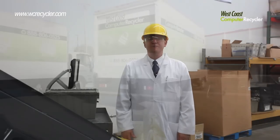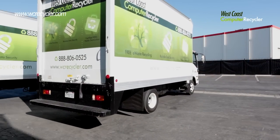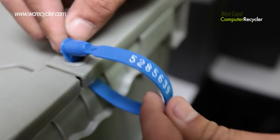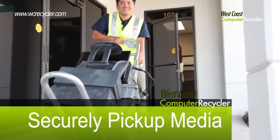The process begins when a request is made to pick up the hard drives destined for physical destruction at your place of business. Your sensitive data is secured in a locked container, and from this point a chain of custody is maintained as the driver takes possession of the media and delivers them to the destruction facility.